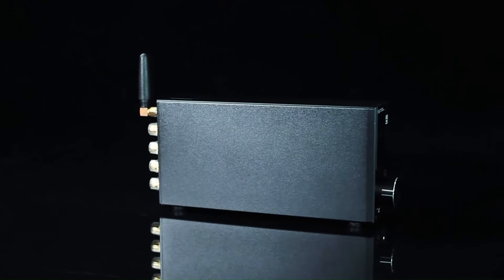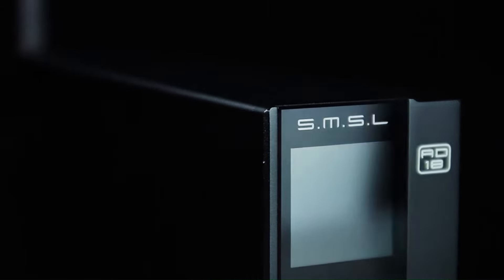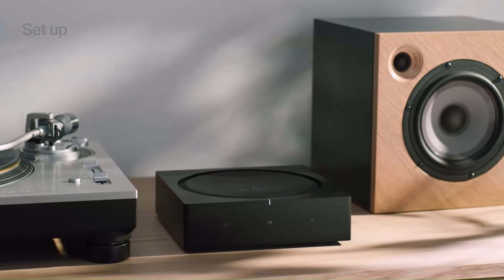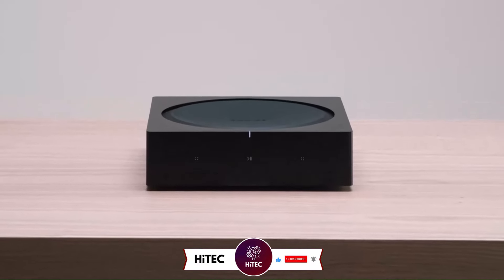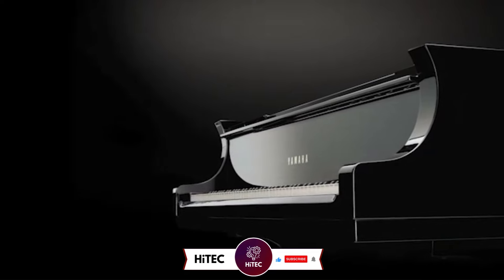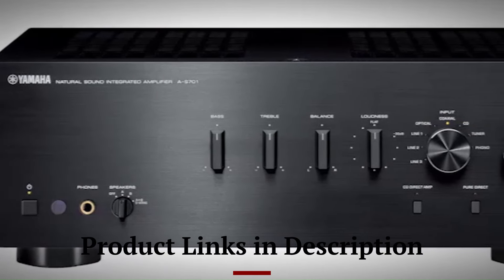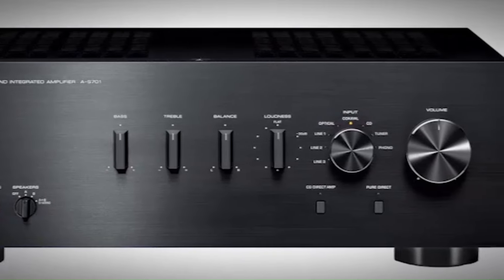Welcome back to Hitech, the ultimate destination for your daily tech fix. We've got an exciting comprehensive review of best stereo amplifiers in 2025. If you're new here, don't forget to hit that subscribe button and ring the notification bell so you never miss out on the latest and greatest in the world of technology. Check out the product links in the description below for easy access to purchase your favorite tech products.